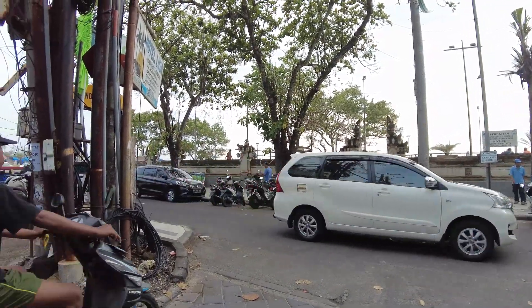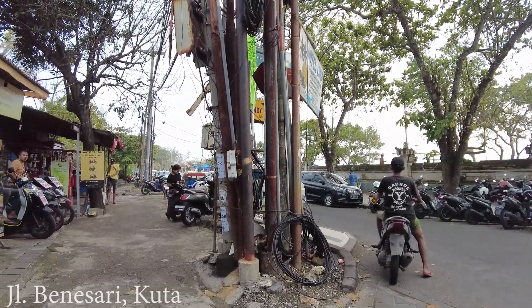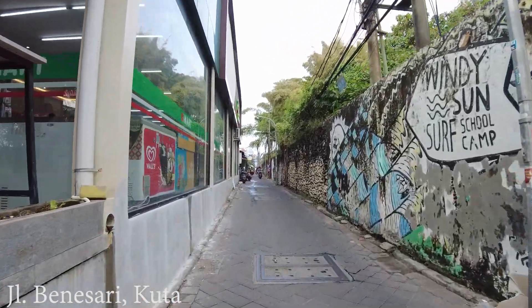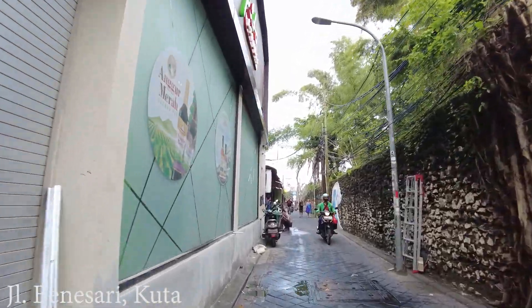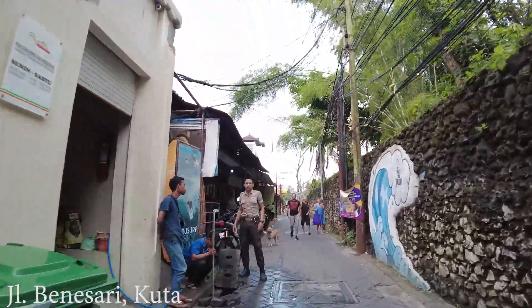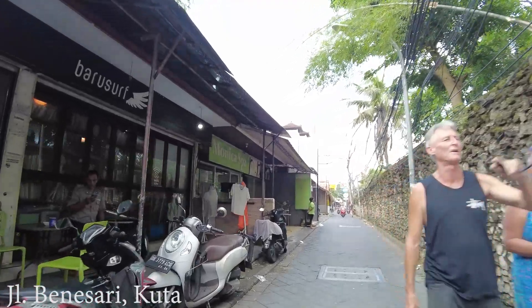Hello, good afternoon everyone. Welcome back with me, Chris Naigan, in the channel. So this time I'm here in the Kuta area, and I will do a motovlog again — let's see the situations here. This is Jalan Benasari in Kuta. So let's drive around and see. Maybe there are some changes around in this area, so let's go and see.